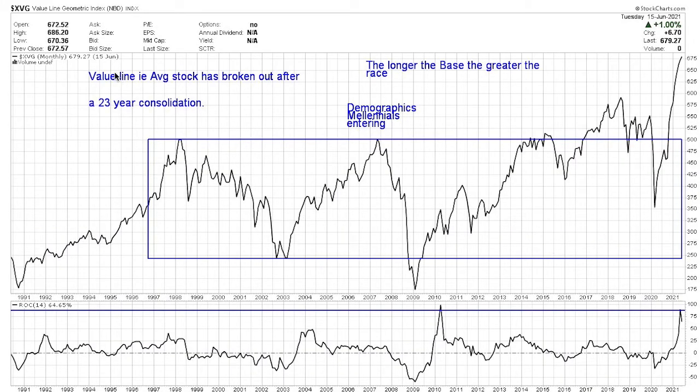I wanted to point out the Value Line Geometric Index. This is a monthly graph going back to 1991. The reason it's important is it's very broad-based — probably one of the broadest-based indexes out there — so it gives you an idea what the average stock is doing. The Value Line, which is the average stock, has broken out after a 23-year consolidation. All of a sudden we're getting a breakout above that base. The old rule is: the longer the base, the greater the race. We've got a 23-year base — that could mean a 23-year upcycle.